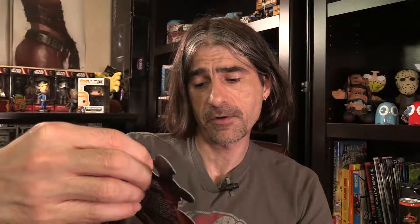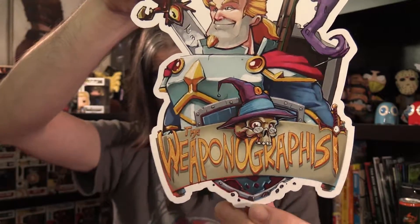Next we have the Weaponographist. I wasn't sure what this was at first, but it's a game from Steam - on the back it has a Steam key. What it says is: the Weaponographist is a high-speed top-down dungeon crawling arena combat game. You play as Doug McGraf, famous demon hunter, for hire, highest level, best gear, ruggedly handsome, and unrepentant jerk. I can download my copy on Steam using the key.